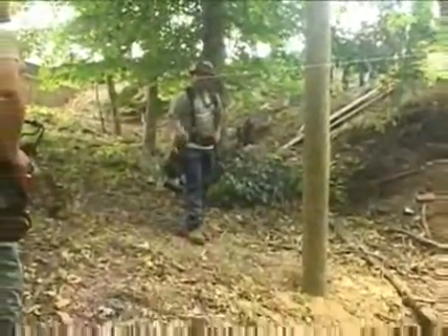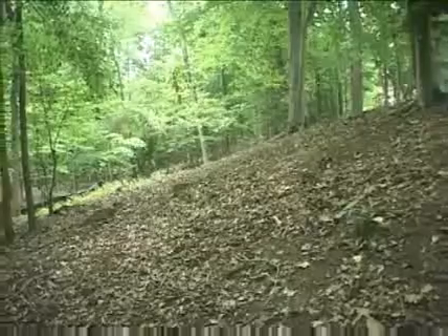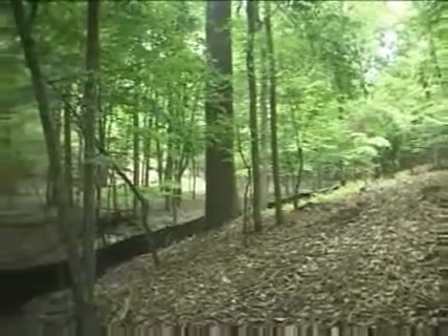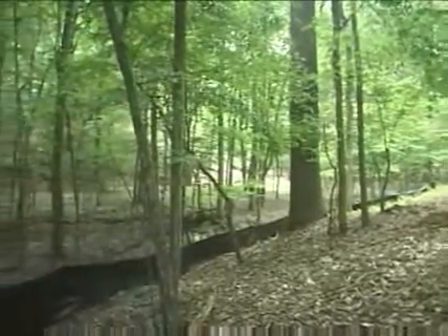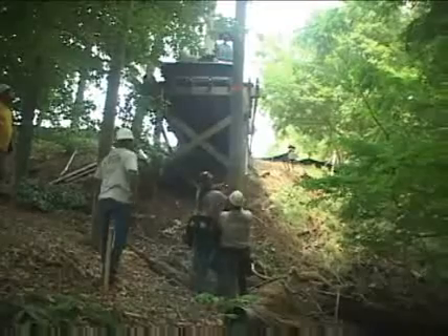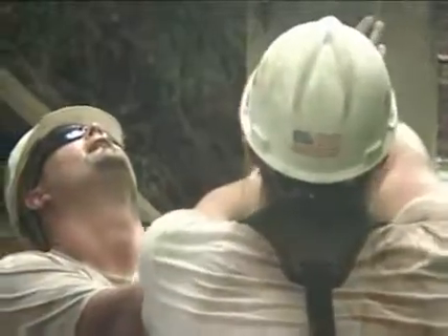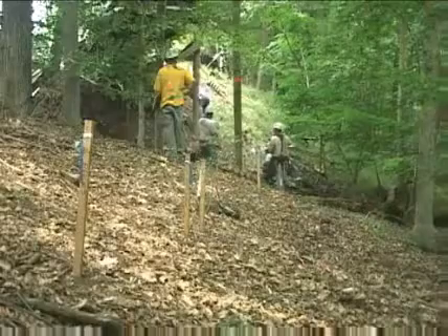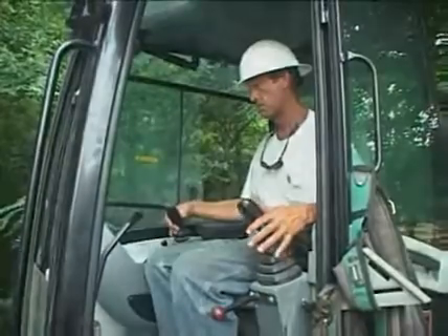We chose the top-down method of construction for our bridge pathway out here mainly because of the minimal impact it was going to have on the wetlands. Top-down means that nothing touches the ground as far as equipment goes, except for the people that are building the bridge — the only thing you have down there is foot traffic. So we don't really disturb any type of nature, any type of wildlife, any type of wood, greenage, anything like that.